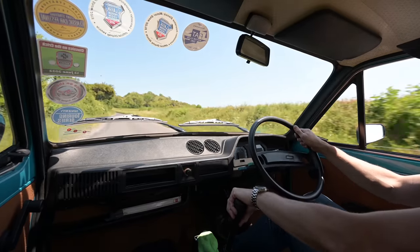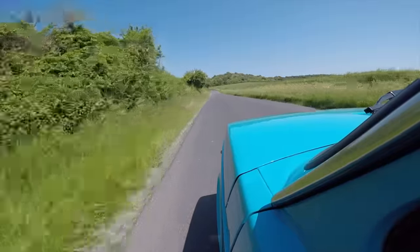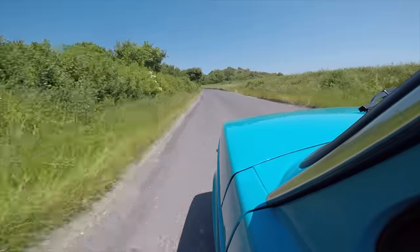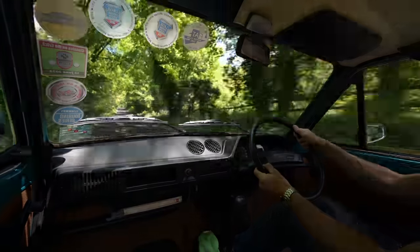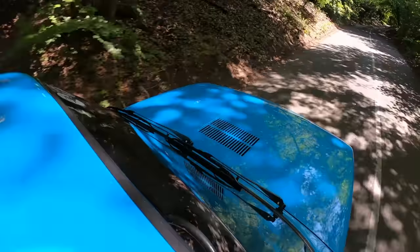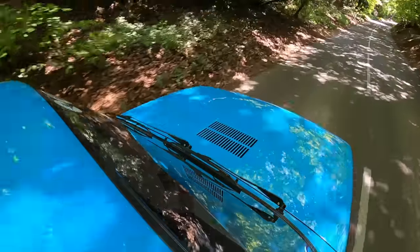Hello and welcome to Furious Driving. Today we are at the wheel of car of the year 1972 — this is the Fiat 127, and this is a 1978 1049cc CL edition, which even has its man bag still. It's credited with creating the supermini genre.